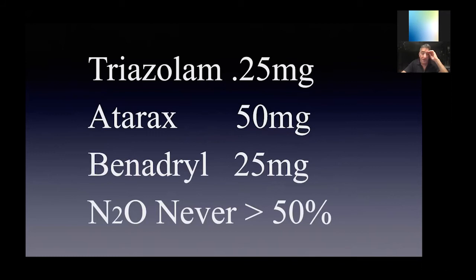First, review your state requirements. The formula I use was given to me about 28 years ago at the Misch Institute, and a lot of the doctors there use this combination. The triazolam is a benzodiazepine. Atarax, although an antihistamine, also has an anti-anxiety component. The Benadryl just makes them sleepy. And the nitrous monitors and regulates how out of it you want the patient to be.